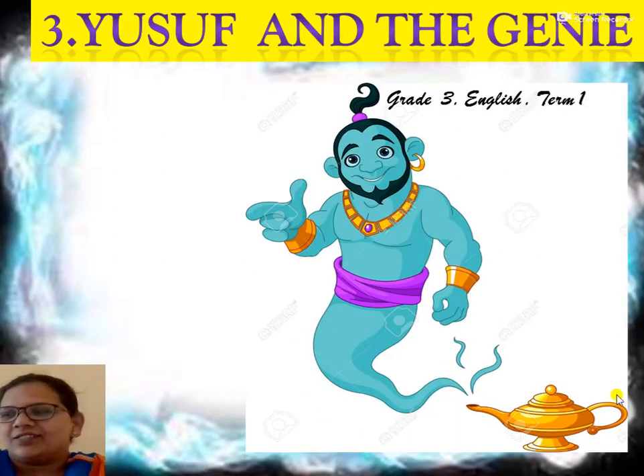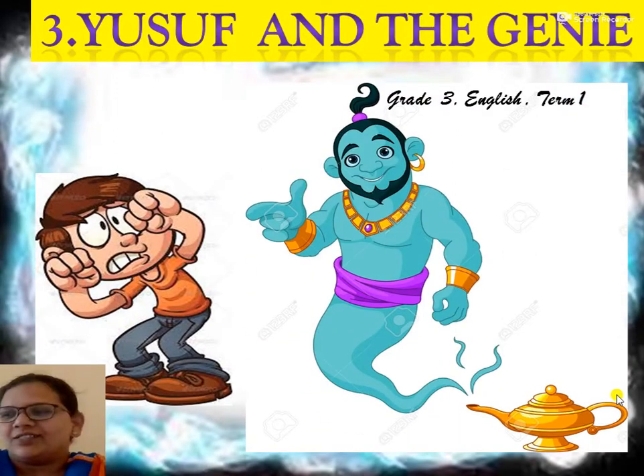Hello children, today we learn a lesson from Grade 3 English, Term 1 - Lesson 3: Yusuf and the Genie. Who is Yusuf? Yusuf is a small little boy. The genie is a very huge figure, a man in the shape of a genie who lives in a teapot and has magical powers. Are you interested to see this mystery lesson?